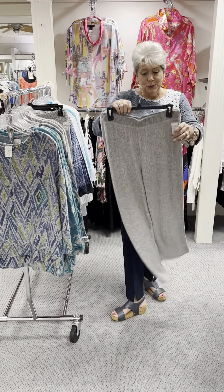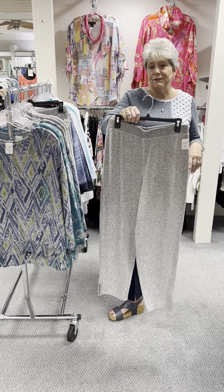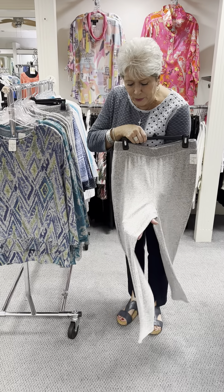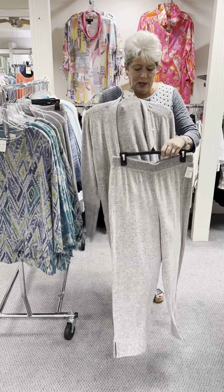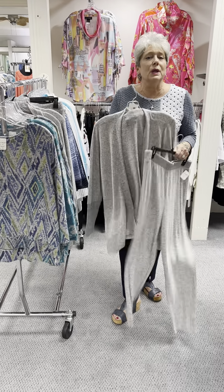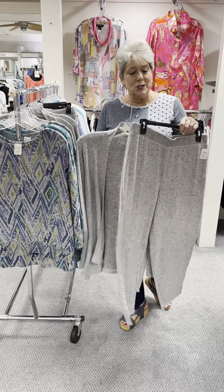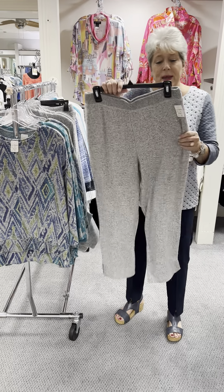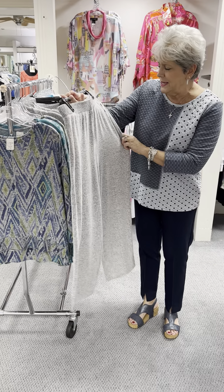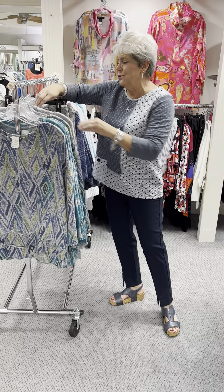They also do this pull-on crop pant that is absolutely fabulous in this heathery gray. Great for traveling, great for layering if you're going on a trip. It is a wonderful packable item and this color goes with so much. In the pant, priced at $82, I have it in a small, a medium, a large, and an extra large.